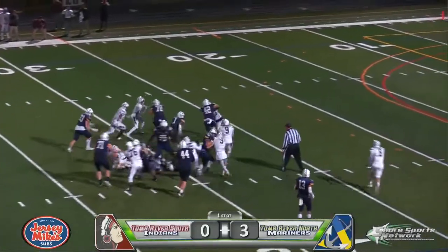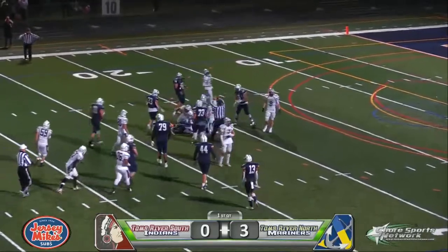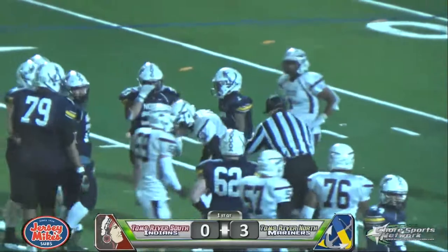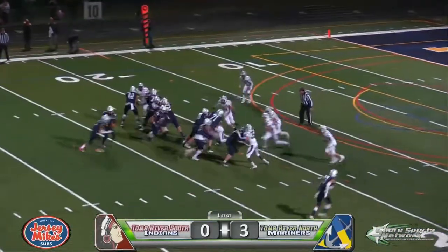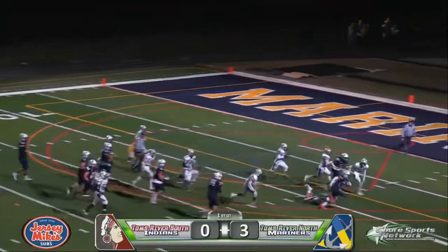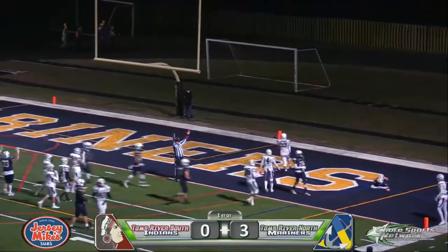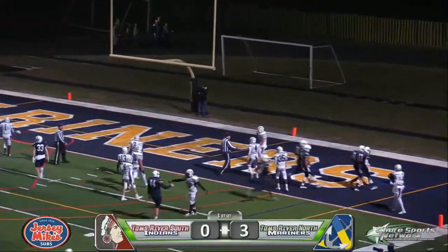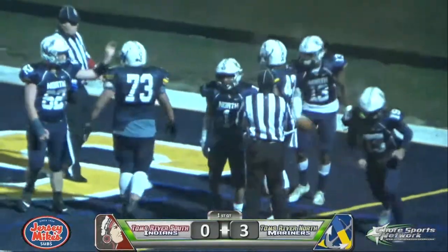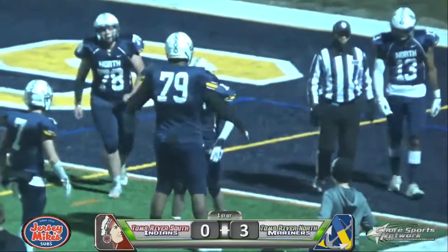It's Pruitt again into the open field, weaves his way inside the 25, gets to the 22. Pruitt the workhorse so far. Pruitt again — there he goes to the left, now right inside the five, and in for the touchdown. A 22-yard scoring run for Jared Pruitt, who has done a bulk of the work for the Mariners offensively, who open up a 9-0 advantage.